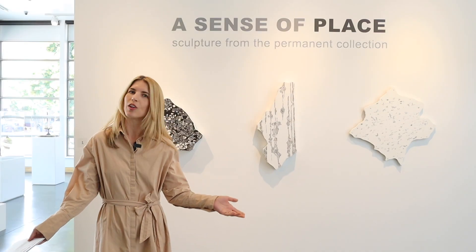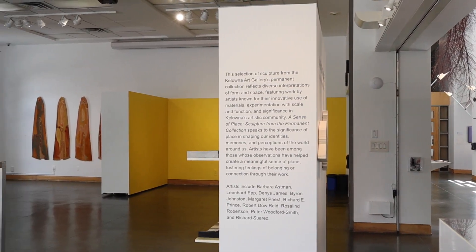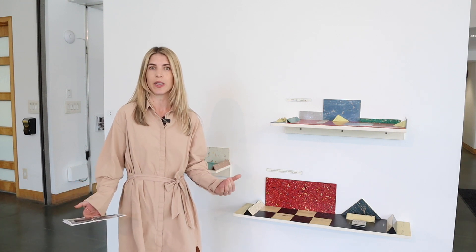Welcome to our new exhibition at the Kelowna Art Gallery called A Sense of Place, featuring sculpture from our permanent collection. This exhibition will be on from June 24th to October 15th and includes artists from our permanent collection, all of whom are exploring the theme of place.